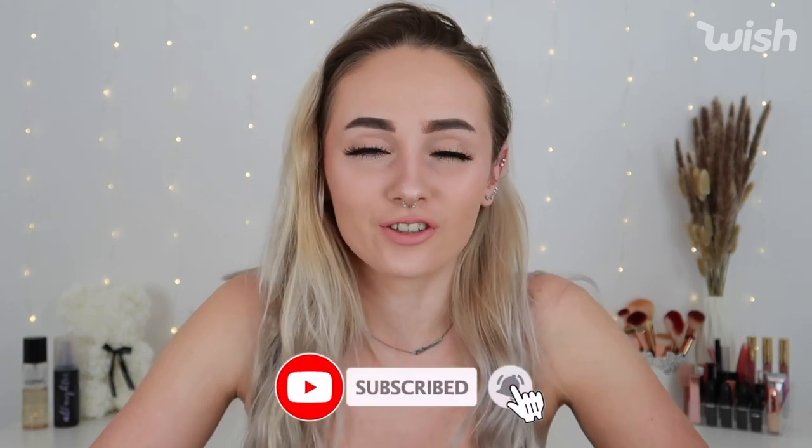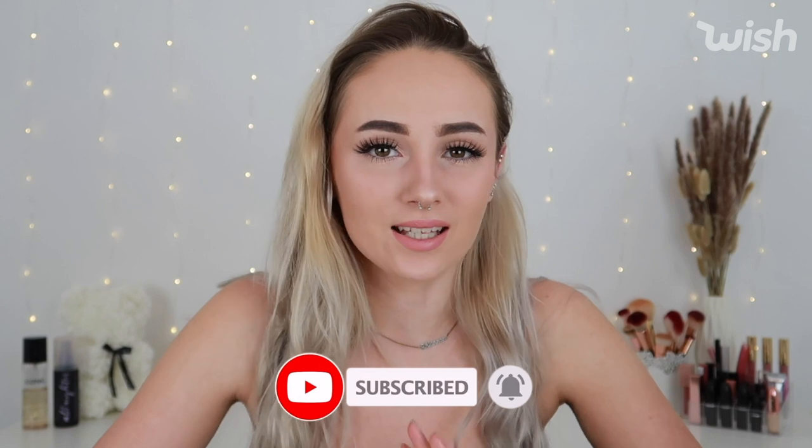Hi guys, welcome back to my channel. For today's video I'm doing another Wish haul — they reached out to me again and asked if I wanted to work with them, which I said yes to. Today's theme is sustainability and eco-friendliness. Everything in this haul was kindly gifted to me from Wish, so thank you to Wish for working with me on this video.